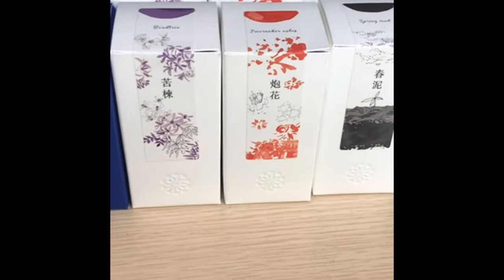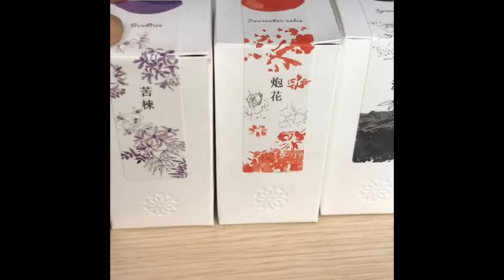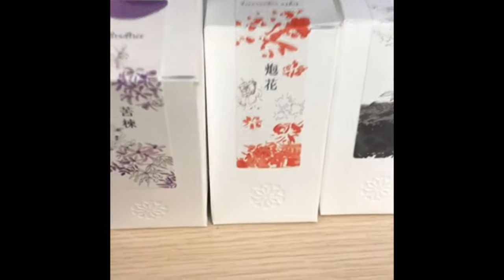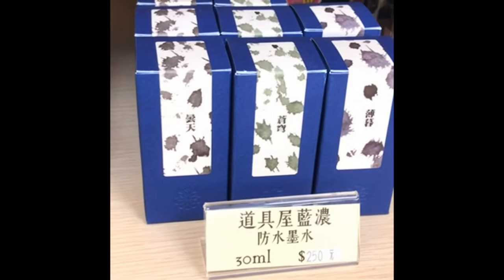They have these limited edition inks for spring. I only got the purple, which is called Beet Tree. And then they have these waterproof ones for those of you who like waterproof inks.